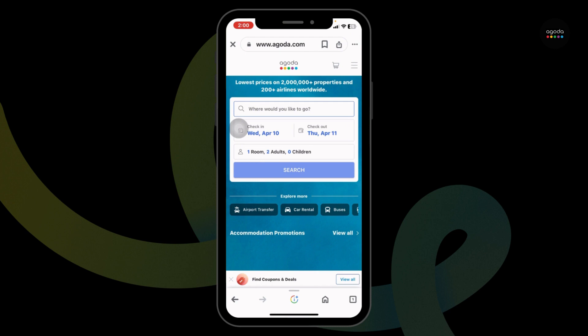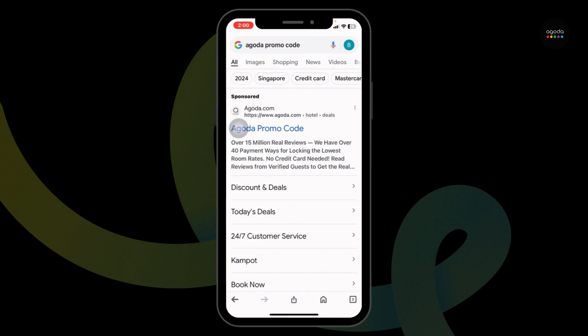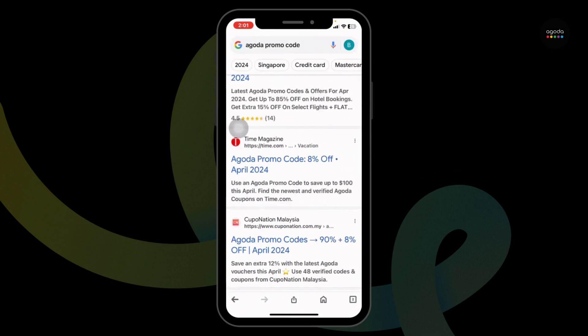But where can you find an Agoda promo code? Open a new tab, type in Agoda promo code and search for it. Different website links will appear, and using any of these websites you can easily get a working promo code for Agoda.